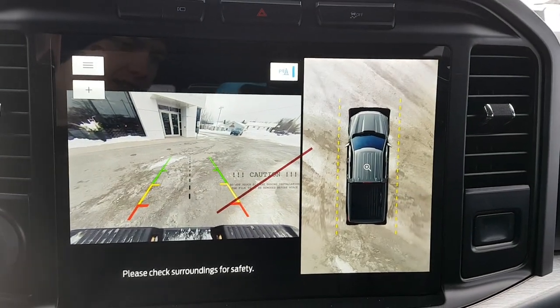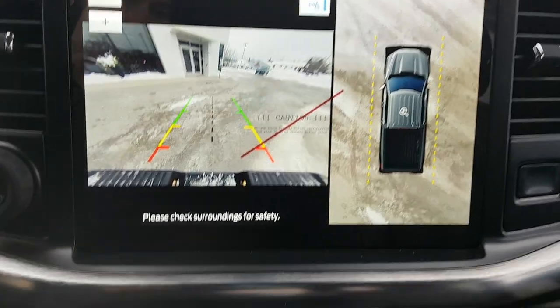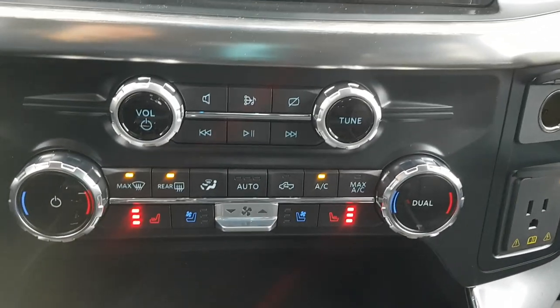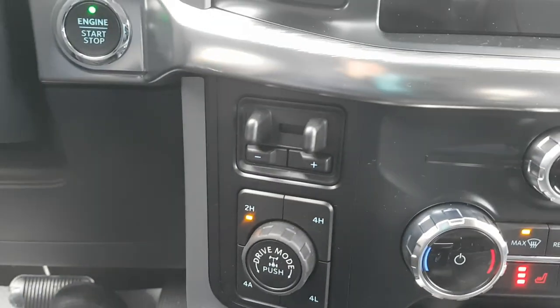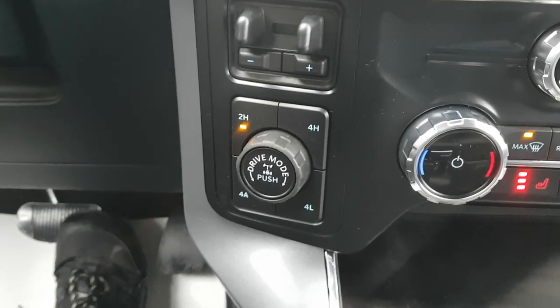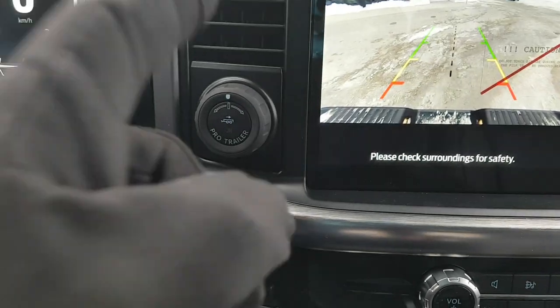This one has a 360-degree camera as well as a rear camera. Coming down the center console you have heated and cooled seats, dual climate zones, a 12-volt outlet, a three-prong outlet, and an integrated trailer brake controller. You also have different four-wheel drive settings, a locking differential, drive mode selection, and trailer backup assist.